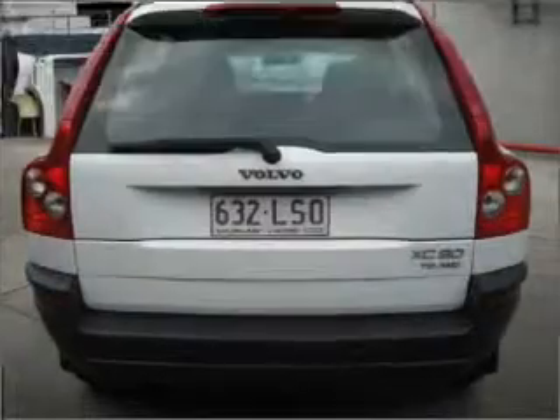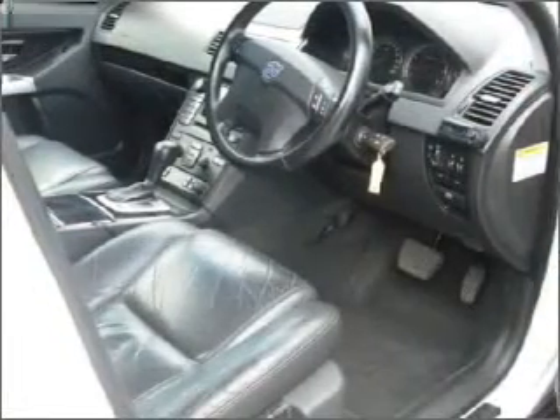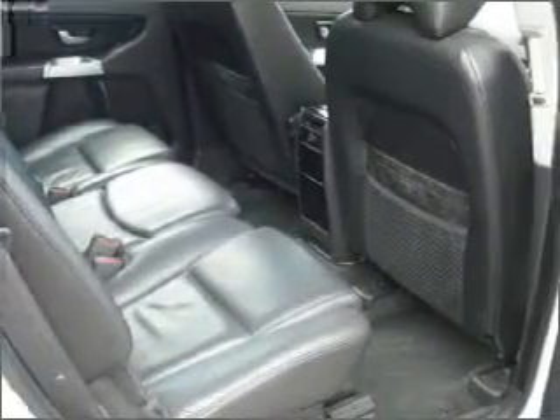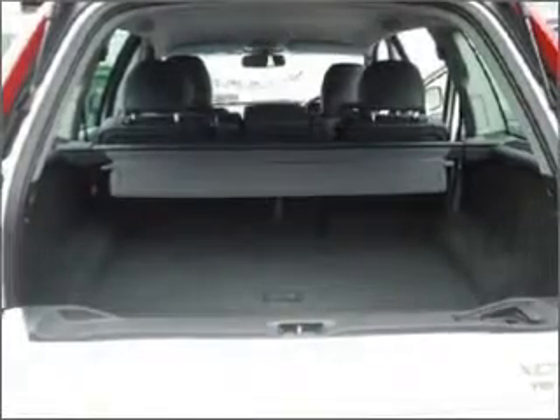Cruise control, climate control, central locking, power windows, a CD player, a CD stacker, side airbag, stability control, curtain head airbags, power mirrors. Premium wheels lend a distinctive appearance.